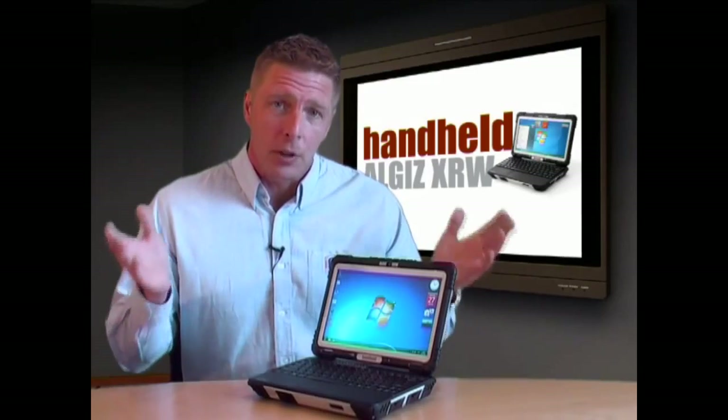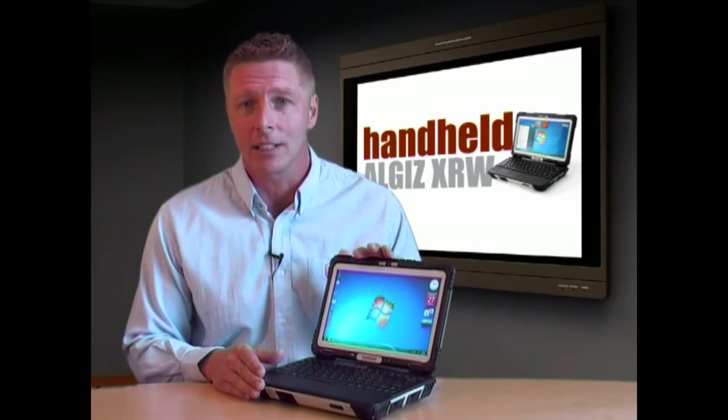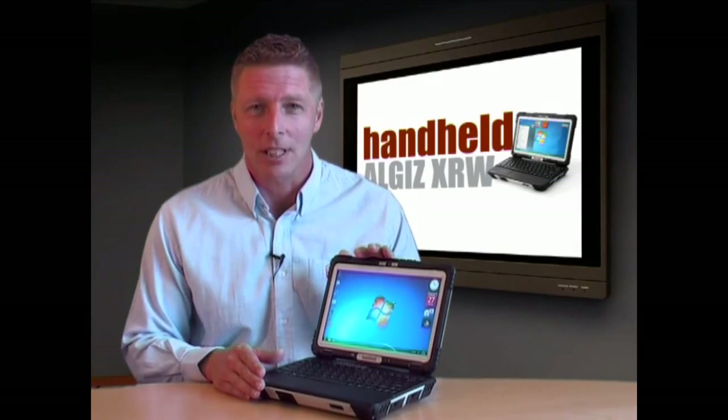So, with a rugged tool as advanced as Handheld's ALGIZ XRW, you know you'll never have to sacrifice performance when you head out into the field. Thanks for watching.